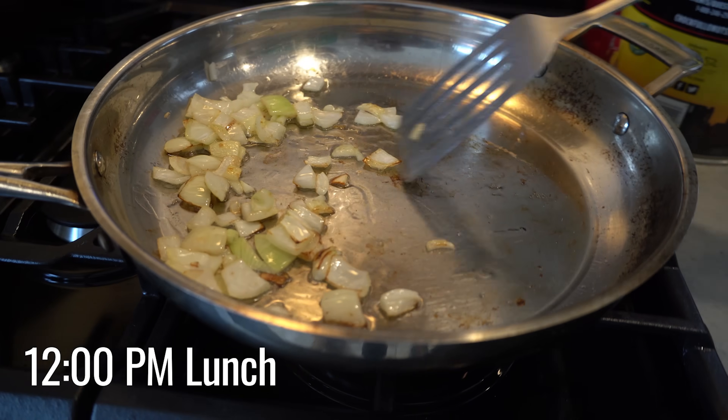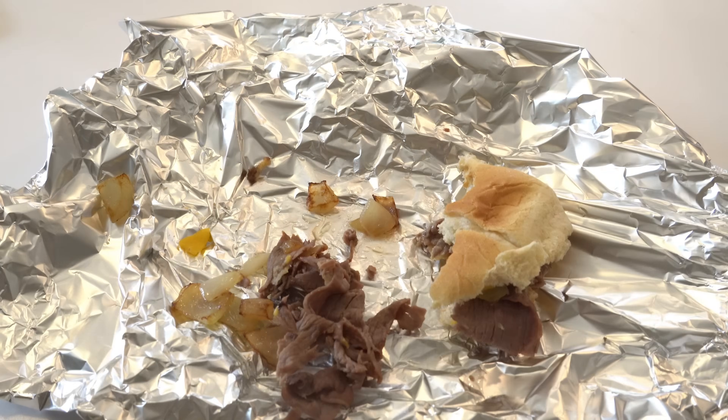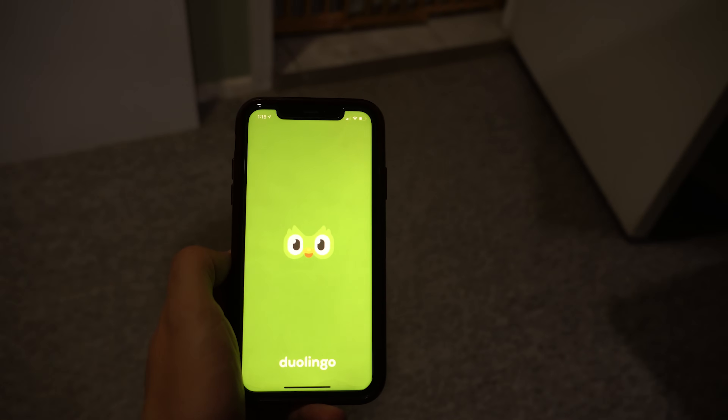Around 12pm I take my break for lunch. Lately I've been trying to learn Russian on Duolingo and I'll usually do that on my lunch break. I've even maintained a streak over 100 days and frankly I'm a little scared of what that owl will do to me if I do miss a lesson.